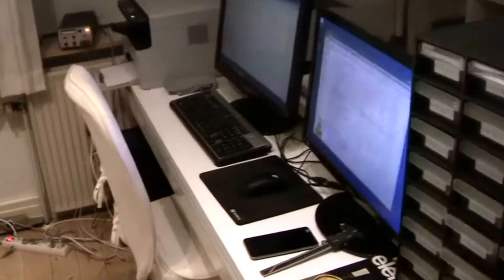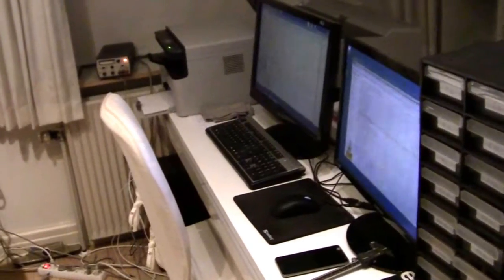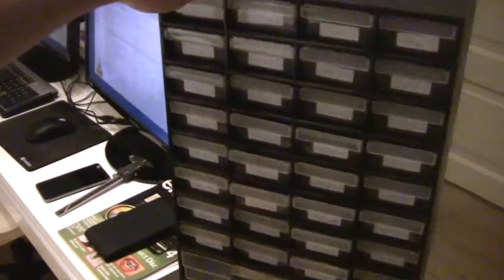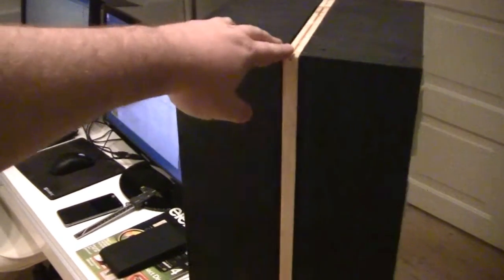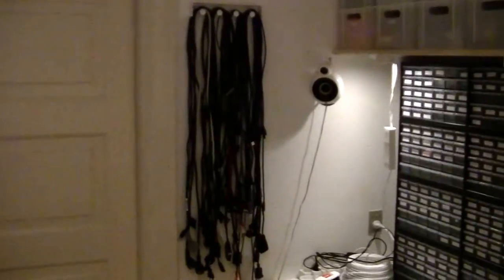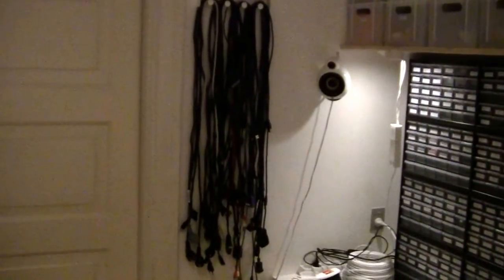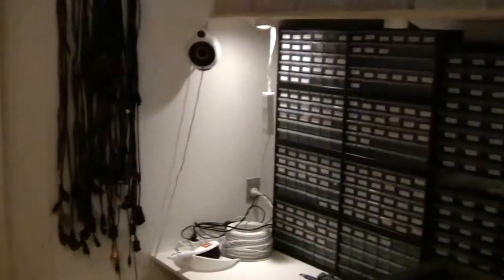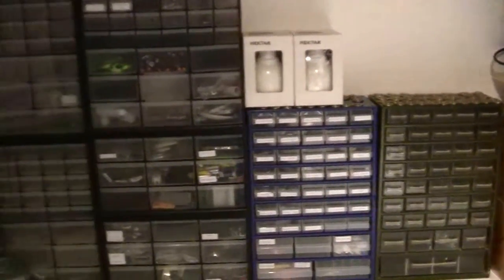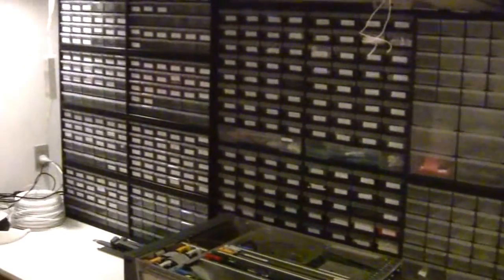In the middle of the room I have all my computer equipment — well, actually just one computer and some printers. To the right of that I have my component storage for through-hole components. I have a video on how I made this rotating component storage. Continuing right, there's a place for hanging cables — power cables, USB cables and stuff like that — and then all my component storage, which used to be under the window upstairs. I have a video where I installed those.